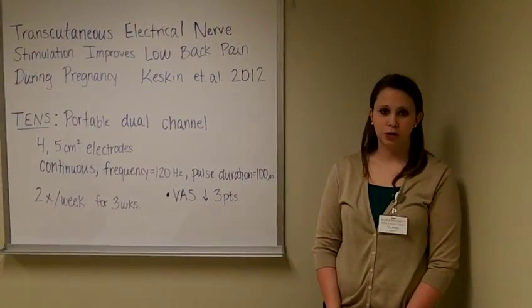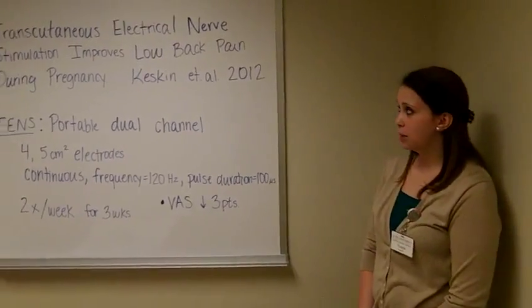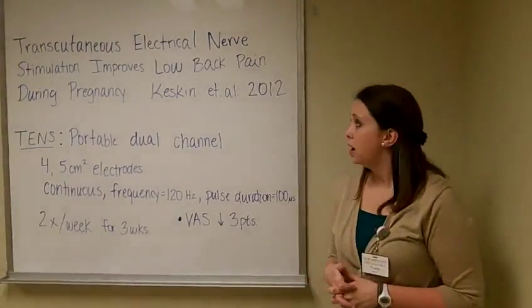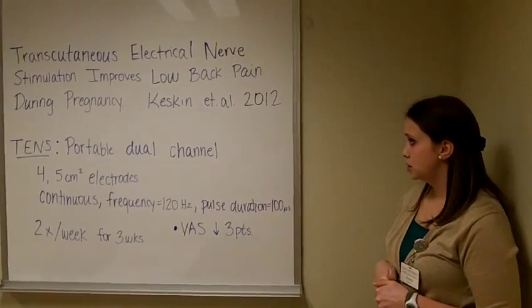Hey, I'm Victoria Miller. I'm a third year physical therapy student at Elon University. Today I'm going to talk about an article titled Transcutaneous Electrical Nerve Stimulation Improves Low Back Pain During Pregnancy. It was written by Keskin et al. and published in 2012.